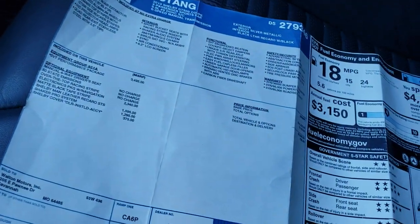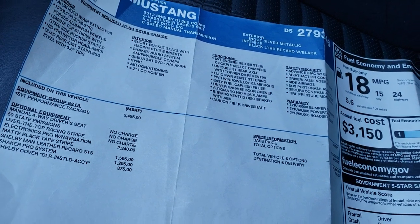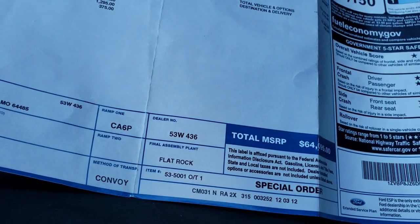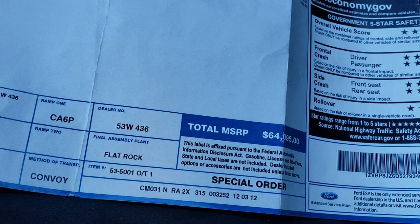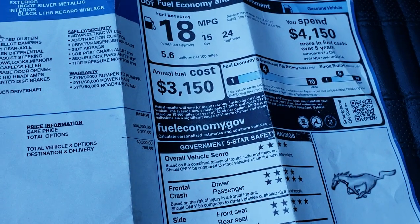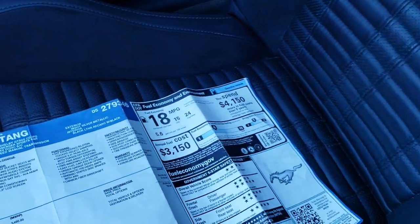Six-speed manual transmission. It has the Sync for your Bluetooth cell phone. Here is the original window sticker from this car — feel free to pause this. You can see a link to our website in the upper right-hand part of your screen to see all the photos including this window sticker. You can see it was an MSRP of $64,950, and it gets 24 miles to the gallon on the highway if you're not driving it like a race car.